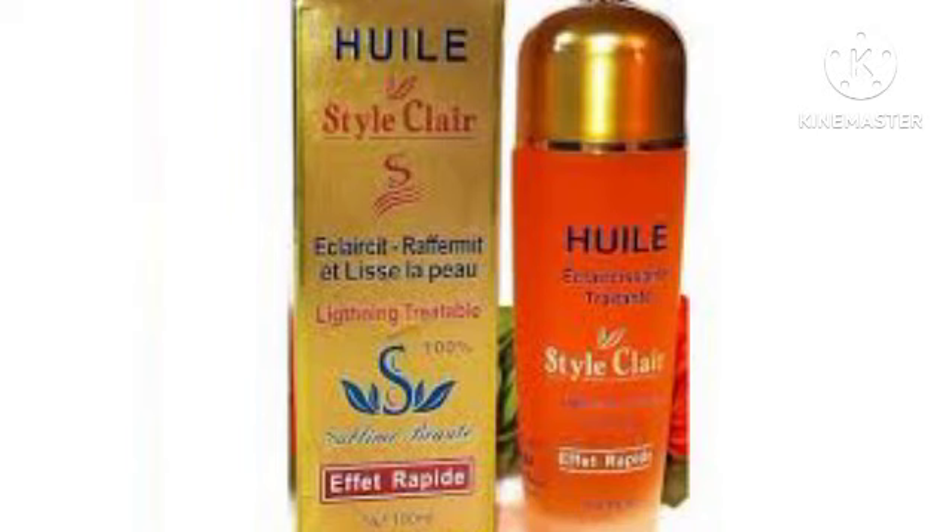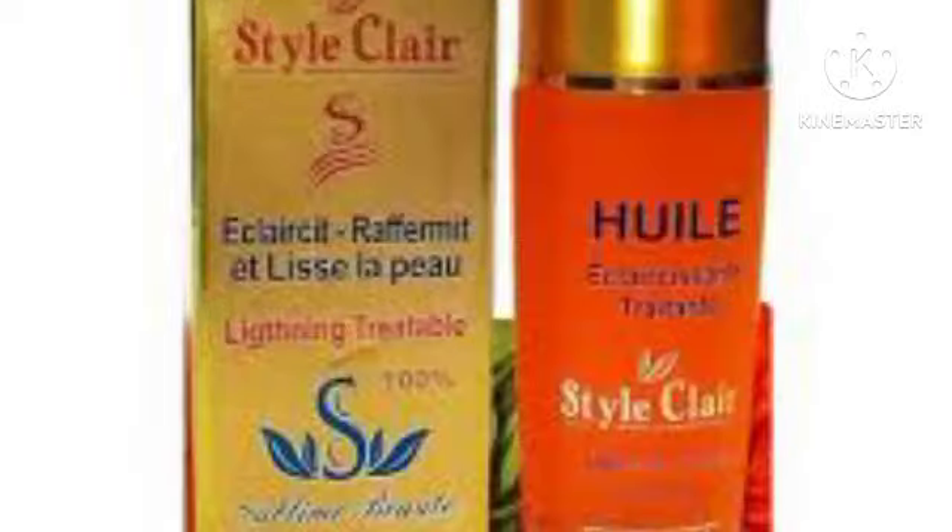Cyclear Body Oil is for all skin types and colors. It's an amazing treatment oil that helps treat and restore the skin — it's anti-aging, anti-stretch mark, and leaves your skin clear, lighter, and glowing. This oil is very powerful. It will nourish and hydrate your skin and give you a nice looking skin tone. If you add Cyclear to any of your body lotions, you will testify to how good it is.